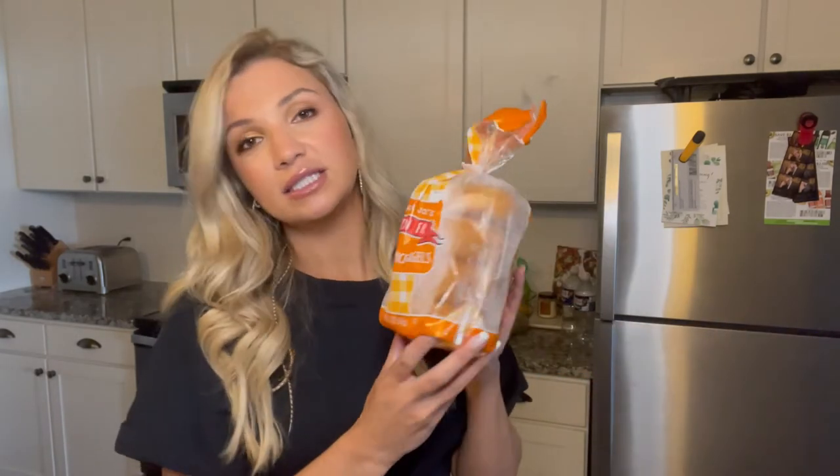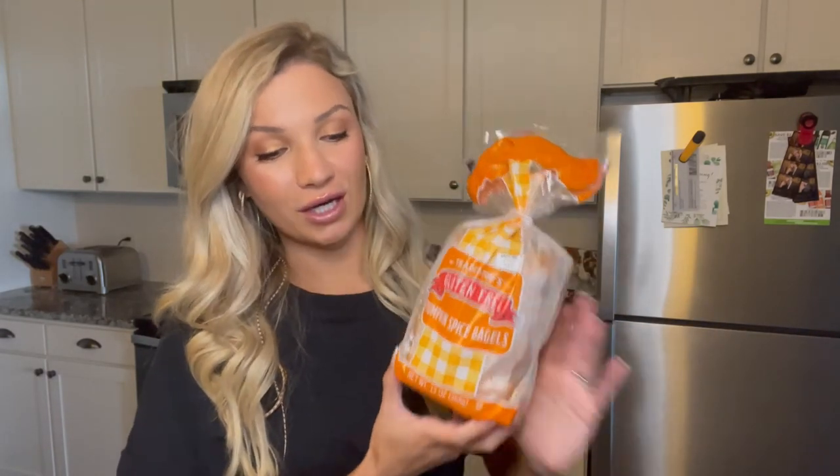The next few items are gluten-free since I'm gluten-intolerant. First are the pumpkin spice bagels — so good. I got a few and put them in the freezer. They taste very similar to plain bagels, honestly — the pumpkin flavor isn't very overwhelming. Definitely check these out if you like pumpkin but don't love it, because it's not too much. They freeze really well too.